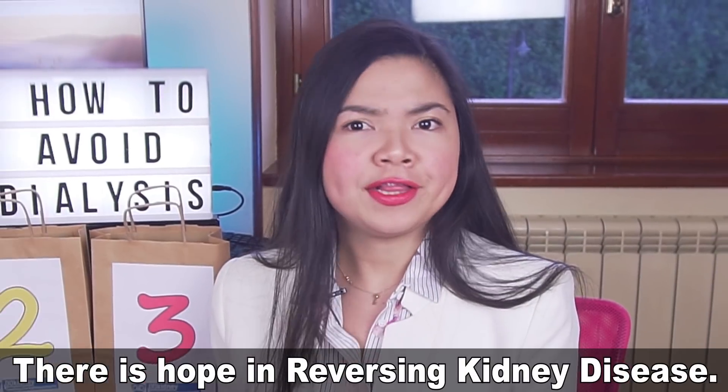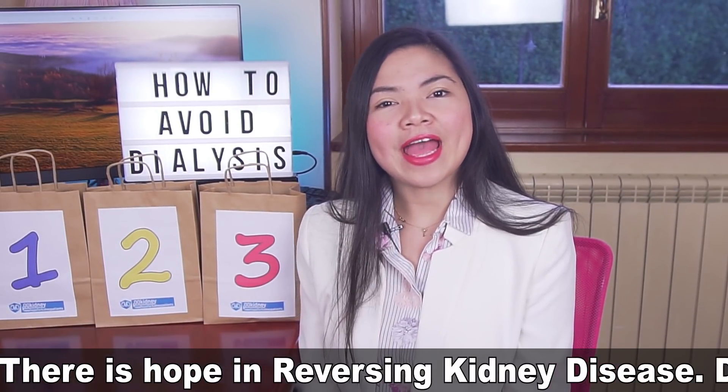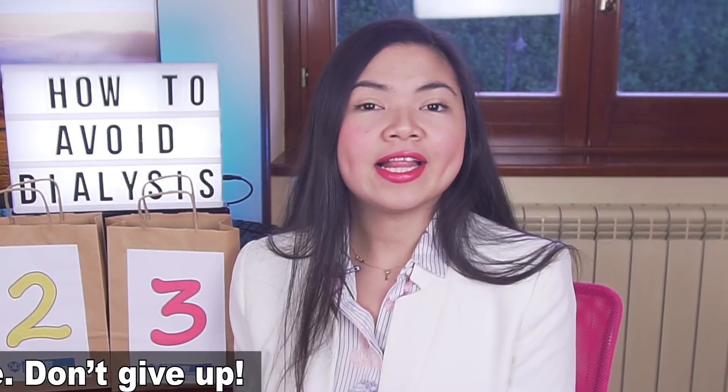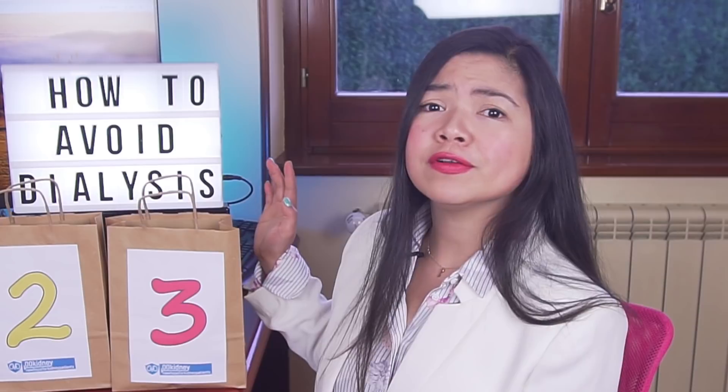In this top 3, I've only included remedies that are useful for every single kidney disease patient, no matter the stage, and that are supported by large studies. Let's start with a remedy that I would recommend not just to patients in stage 4, but also to those in stage 5 of CKD.